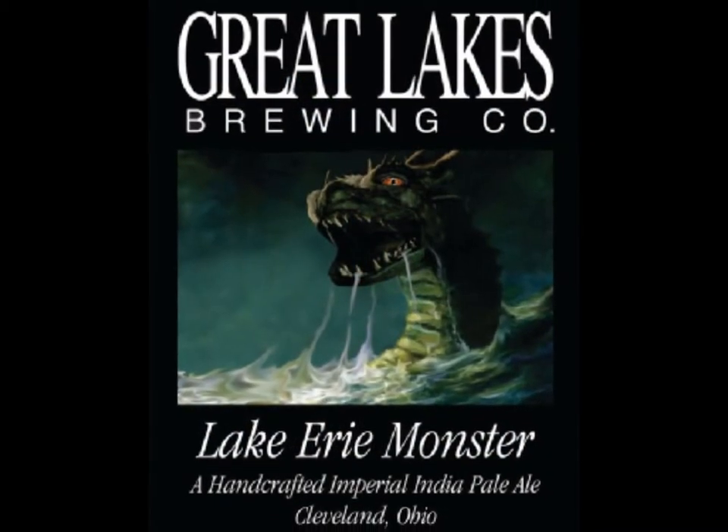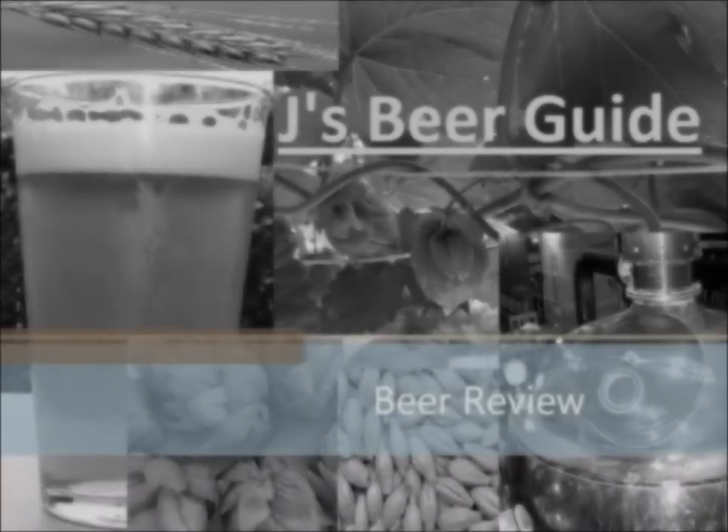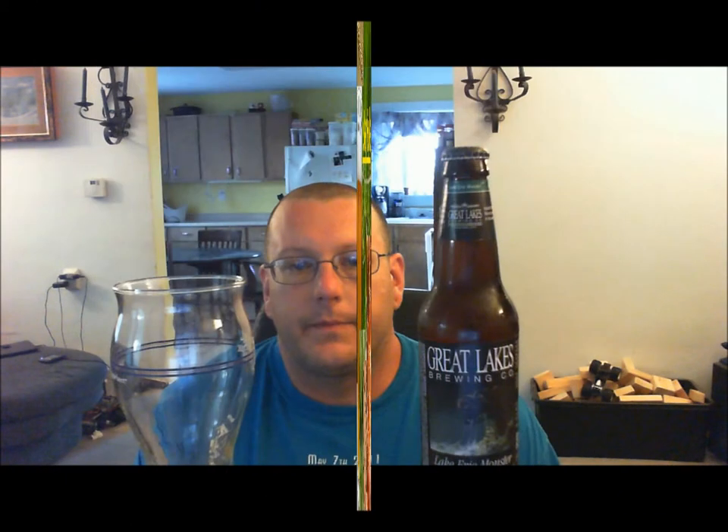Jay here. Tonight's beer review is going to be on the Lake Erie Monster, which is brewed by Great Lakes Brewing Company in Cleveland, Ohio.